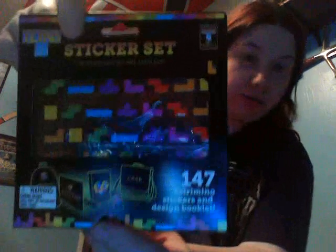It says on the back 'Loot Crate exclusive.' I don't know how many are out there, but that's pretty cool. You also got a Tetris sticker set that you can put the pieces together and make various shapes. So if you are really smart at shapes and designing, voila!